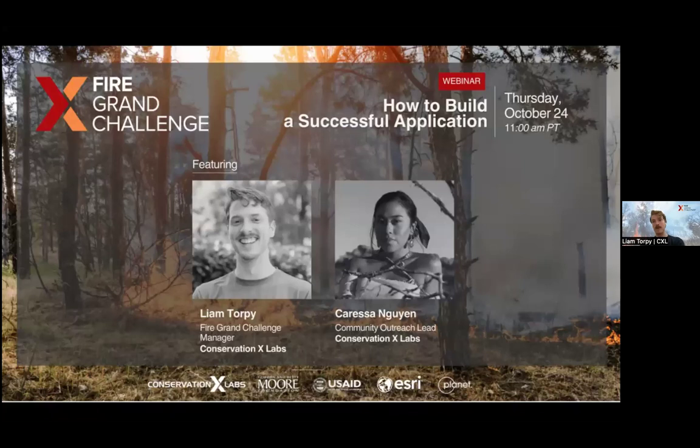Welcome to our third technical webinar. We've had two before this, plus the initial launch on August 8th. We're about two months in now, and this is our third technical webinar.